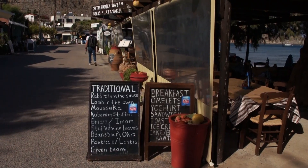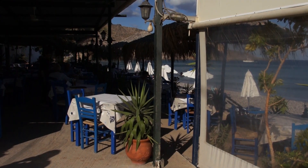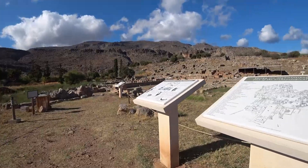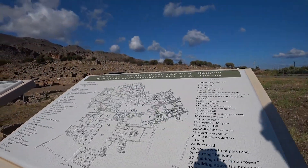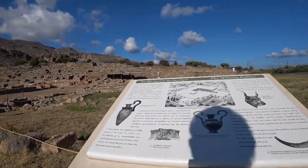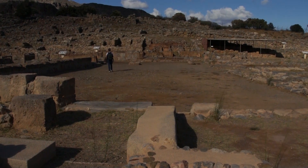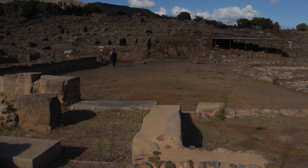We walk through the pretty village of Kato-Zakros to the ruins of the Minoan Palace of Zakros, a couple of minutes' walk away. Minoan Zakros was an important trading route between Asia and Africa. Many beautiful ornaments were found there, such as rock crystal vases, now housed in Heraklion Museum.